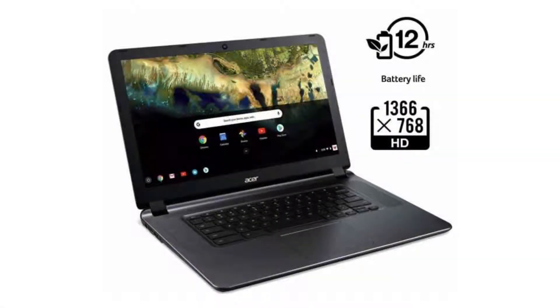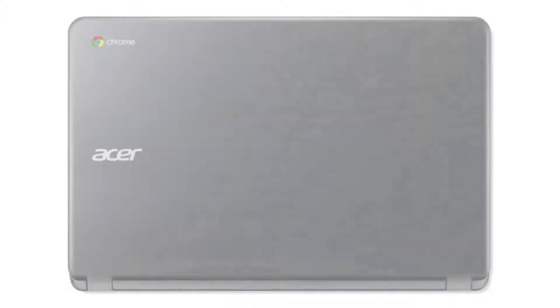Today we are looking at the Acer Chromebook 15. This Chromebook is basically your familiar entry-level notebook. It has a big screen, a solid build, and is just a perfect everyday PC for a great price.